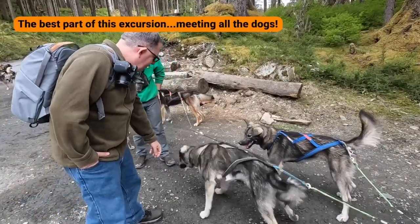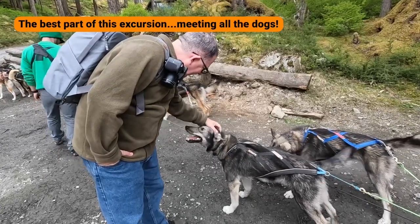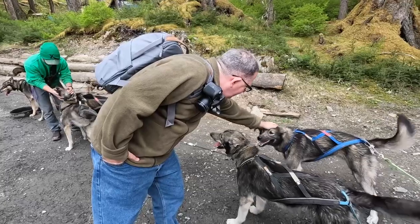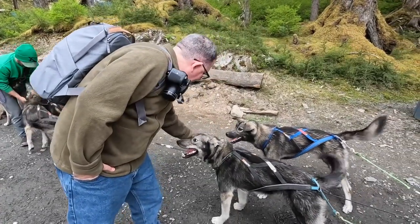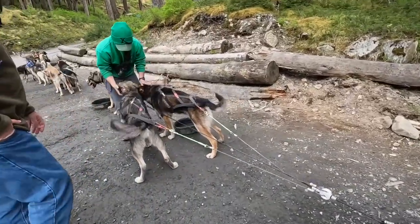We got to pet the dogs along the route. Hunter introduced Yukon, who is Squintin's brother and just as sweet. Yukon was running with his uncle Mustang that day, and both were described as really good to pet and very friendly.